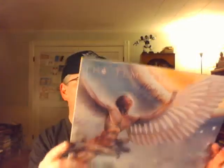I believe this is my first Temptations record. I got so many good records today — it was totally worth it. This is Wings of Love. It looks like it has some water damage on the sleeve, but the vinyl itself is good. This is from 1976, The Temptations, Wings of Love.